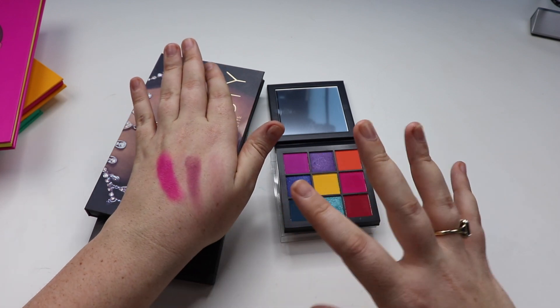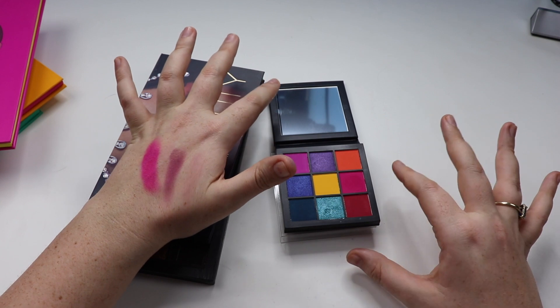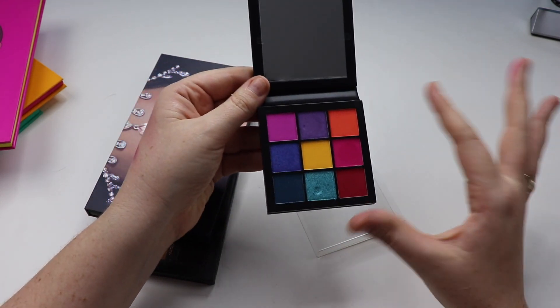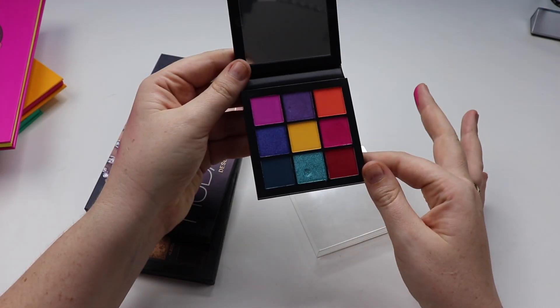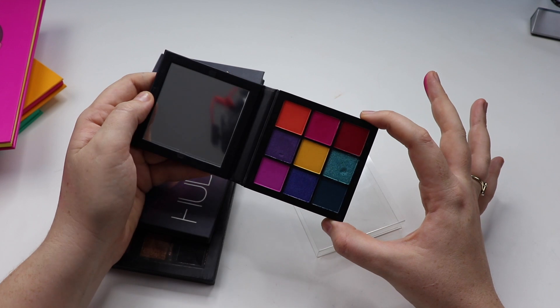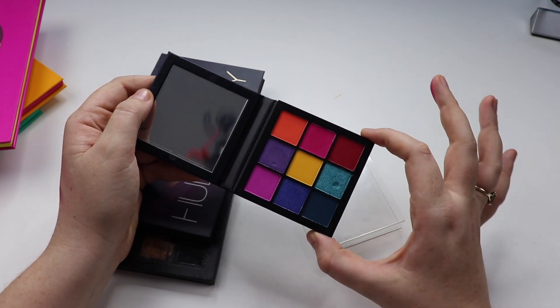If there's pigmentation there and I can blend it well, I'm happy to do the work. I think her mini palettes, in terms of shadow quality, are a lot better than her large palettes. I don't know why that is, but that's something I've heard in reviews recently and it matches what I'm currently experiencing.